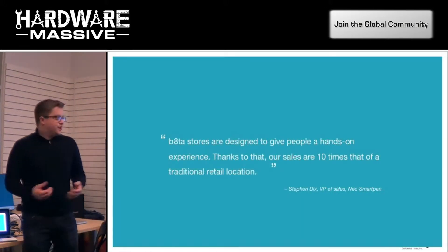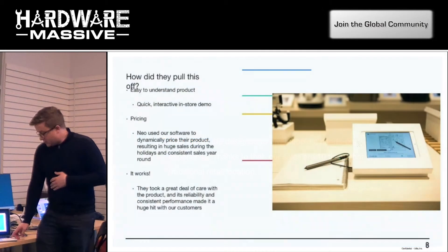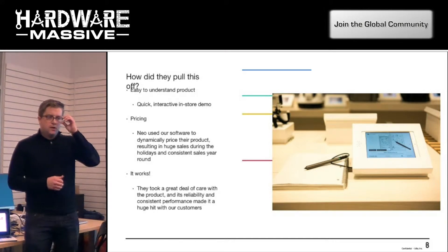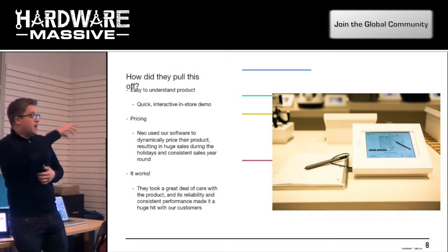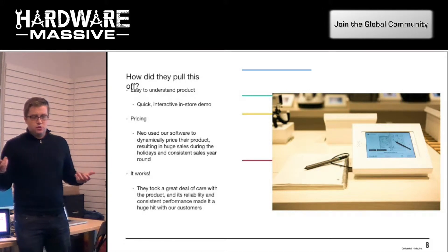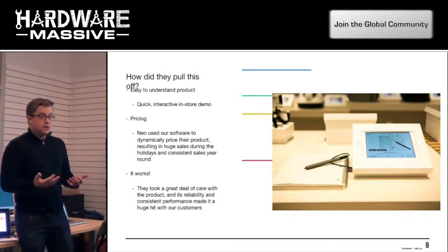Another product we work with is the Neo Smart Pen. This product really lends itself to a hands-on experience. They have a significantly higher performance in our stores than any other retailer they've ever been in. I wanted to delve into specifically what this company did that made them so successful. They were achieving 10x sales in some cases compared to normal retailers. The pen is powered on in our store — you can pick it up, write with it, and actually see on the iPad how it works. It transcribes your words to an app, turning written text into digital text. They tried to sell in other retailers previously and didn't have a lot of success, but in our space they have a quick interactive demo that makes it really easy for people to understand how the product works.